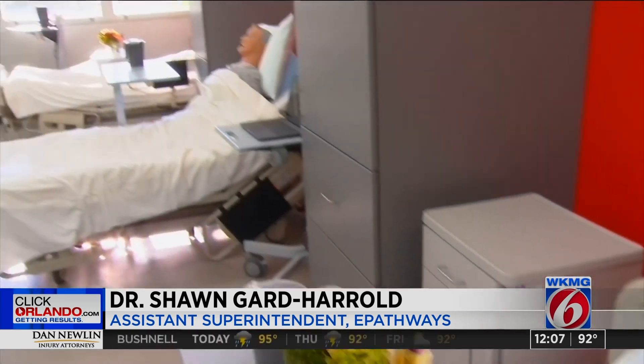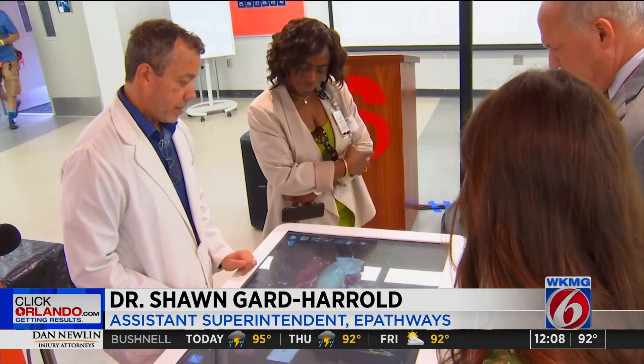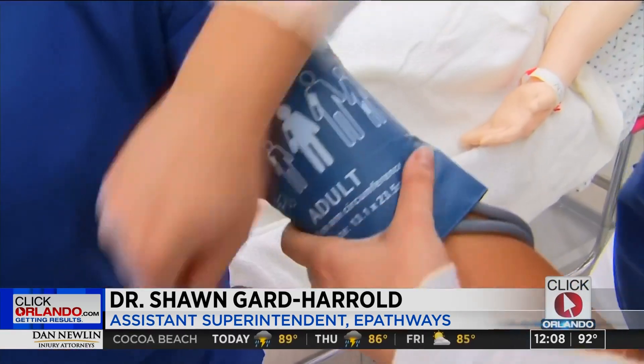Almost $3 million was secured through public-private partnerships. That was used to bring in state-of-the-art training tools and equipment. And then we will simulate that experience for them as to how do you interact with a patient, determine levels of pain, determine levels of support that are needed.